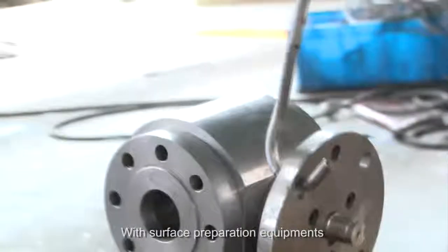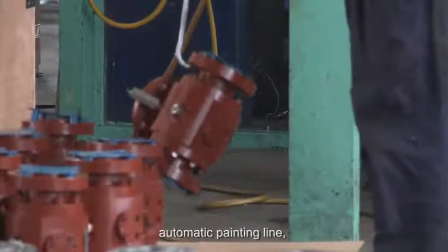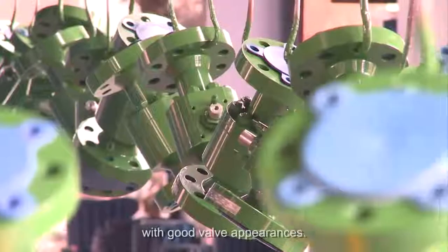With surface preparation equipment including shot blasting and sandblasting, and an automatic painting line, Visa is able to provide different special coatings with good valve appearance.